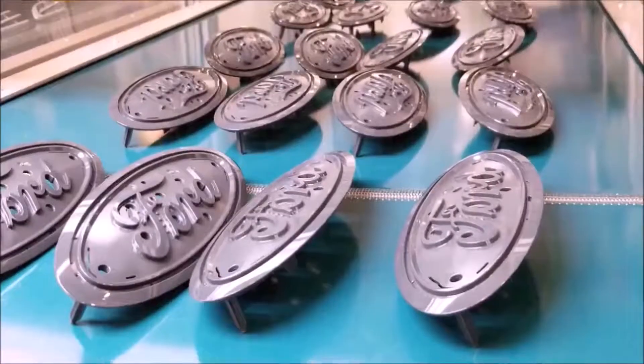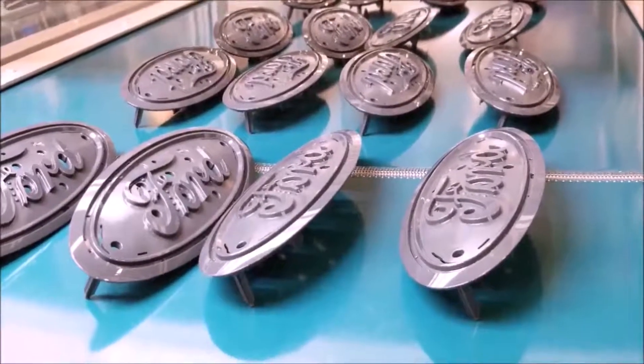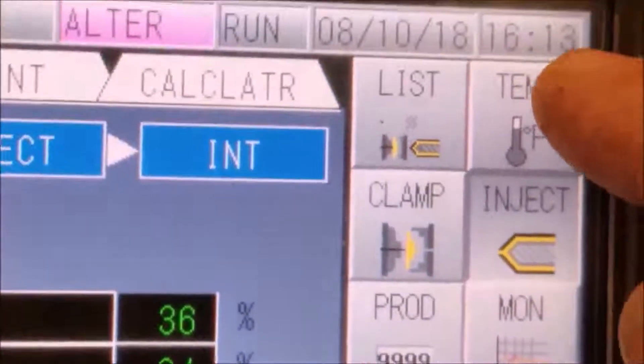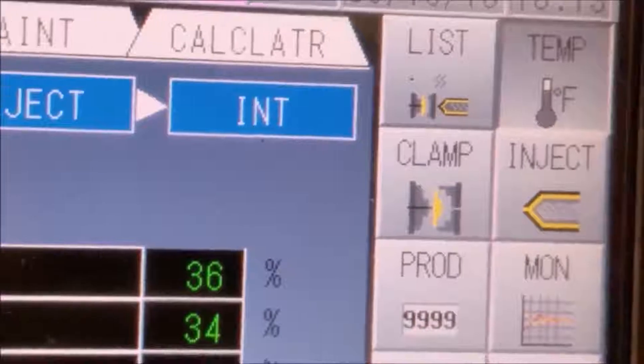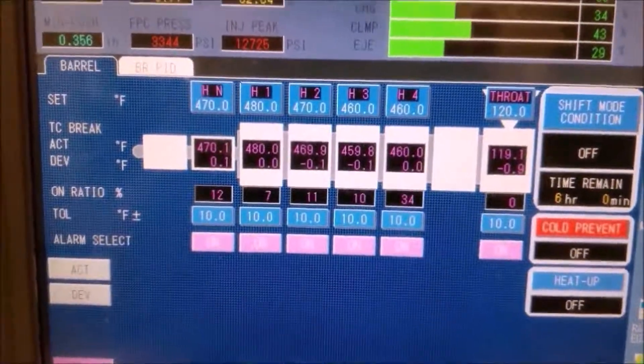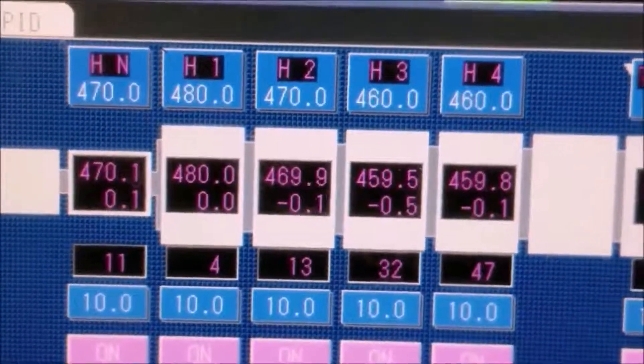The suction cups are adjustable because the parts are oddly shaped. There's the finished product — a nine-and-a-half-inch Ford oval. It will get chrome plated and painted in a later process and then go to the customer.